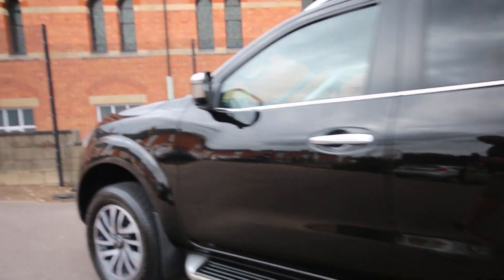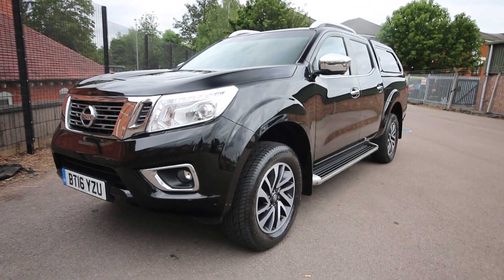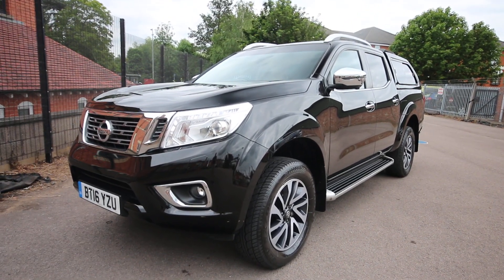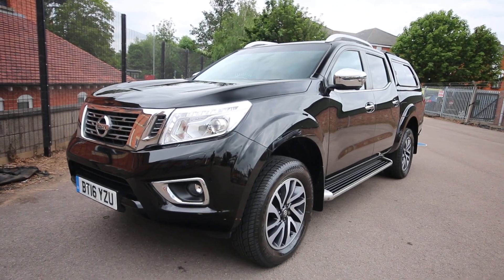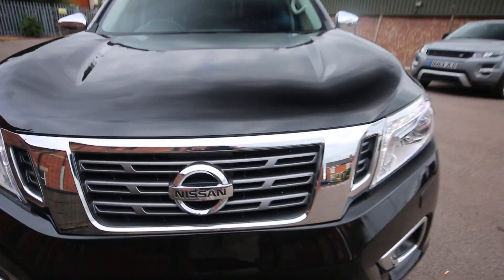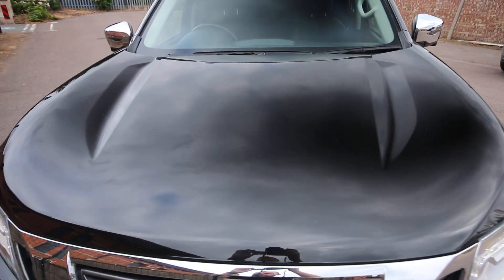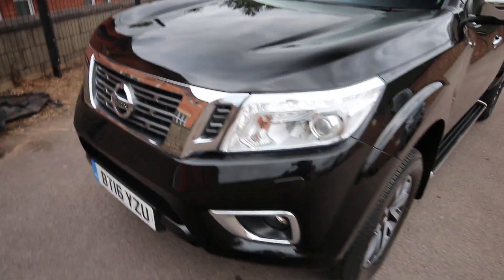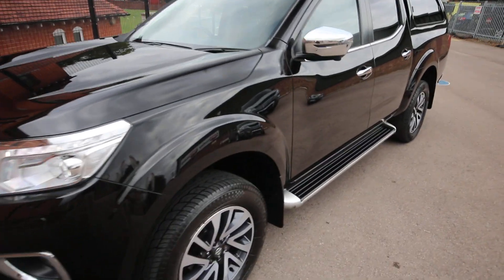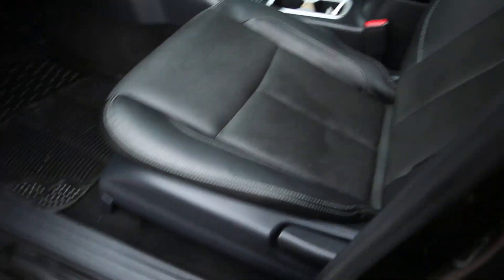Condition-wise, really nice — a couple of really minor bits but absolutely nothing to worry about at all. I would say it's a very, very tidy truck indeed. There are a couple of really minor chips on the bonnet but nothing major at all, and nothing that can't be sorted out with a touch-up stick.